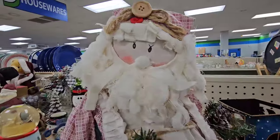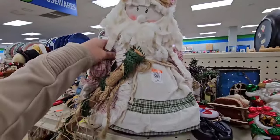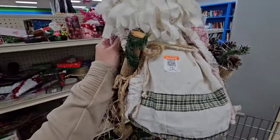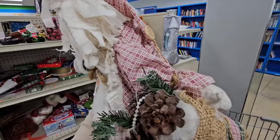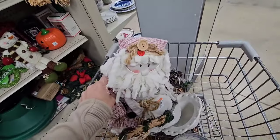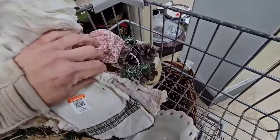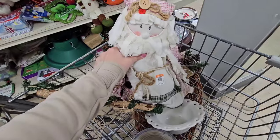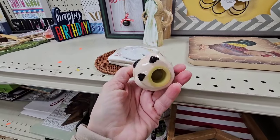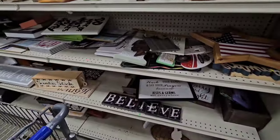Look how cute this little Santa is. He has a hand painted face — he might be handmade. He's heavy so he'll sit still. He's $3.99 and I like that he has kind of a pinkish plaid instead of a red plaid. I know a lot of people like to decorate with pink as well. He's holding a little stick and he has a little bag here with some pearls. So cute. I thrifted these before — it's a little boy and girl salt and pepper shaker but I only see the girl and she does have some chips on her.